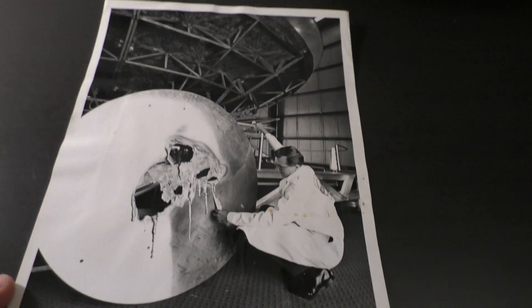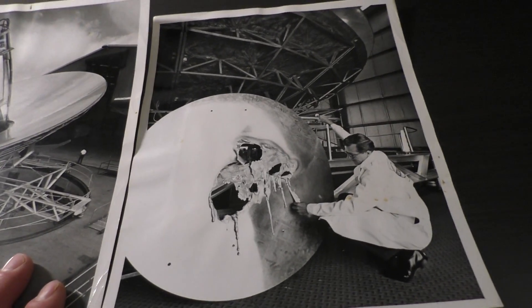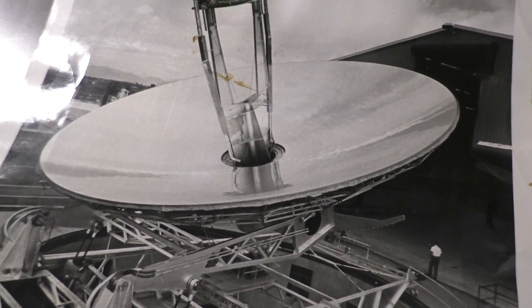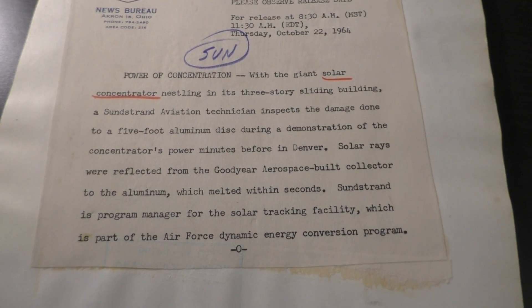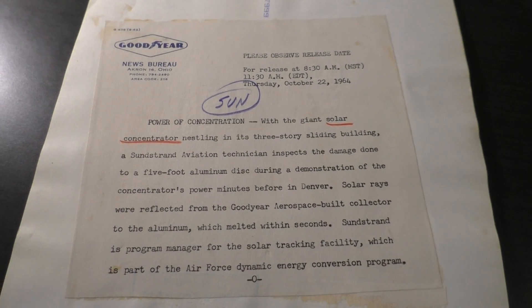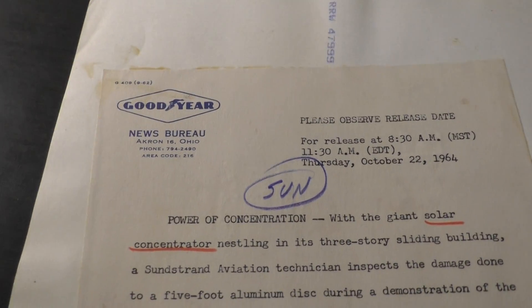This is showing a dish that was melted, presumably by this dish here. What I think may have been happening is that they took this dish and focused the beam back down through that hole for some sort of energy production — though I could be totally wrong. The back of this basically says it was melted within seconds. It was in Denver and it was used for the Air Force, the military. I just really thought it was cool that I had absolutely no idea that Goodyear was doing parabolic concentration in the 60s.